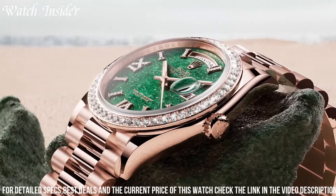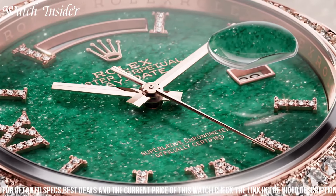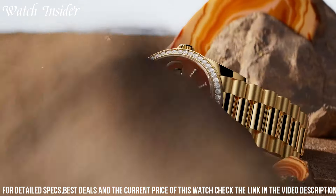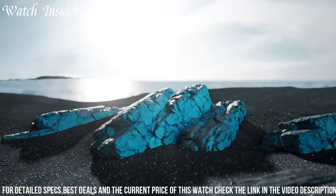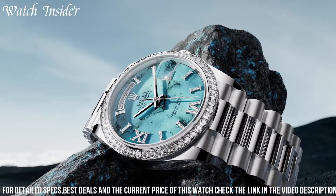Crafted with exquisite attention to detail, the Day-Date features a prestigious oyster case and bracelet, showcasing Rolex's renowned craftsmanship and elegance. Its iconic dial displays both the day and date, available in a range of captivating options. Powered by Rolex's automatic movement, it offers exceptional precision and reliability.